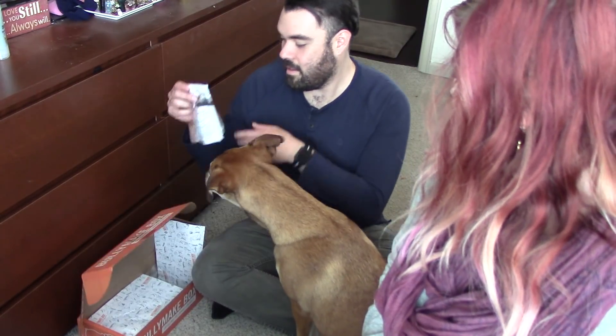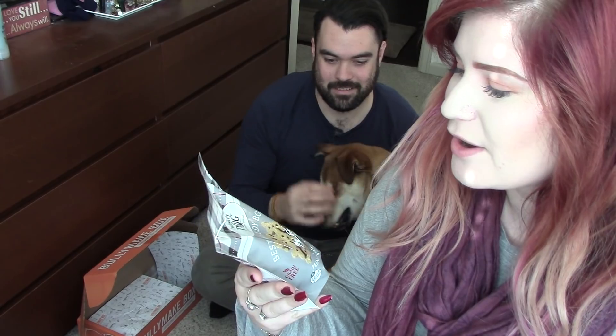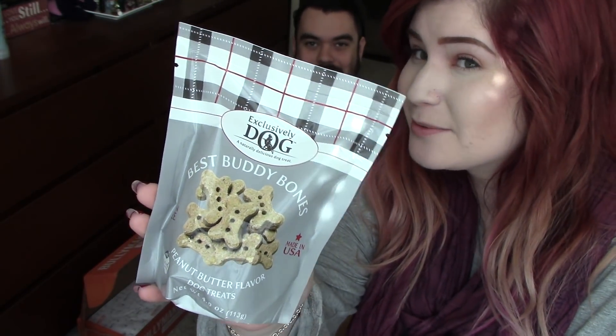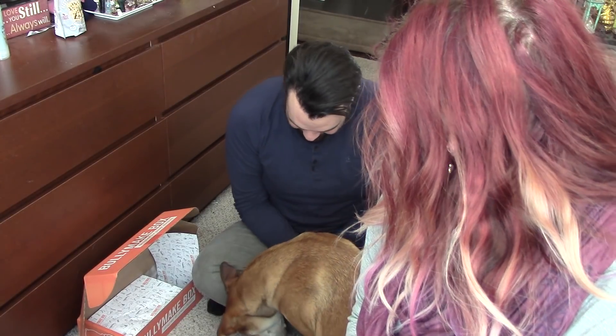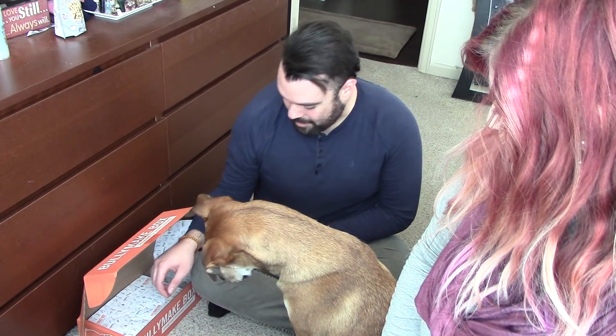The stuff from last month she still loves everything. First up: Best Buddy Bones, peanut butter flavor. She is addicted to peanut butter, so this is going to be perfect. These are exclusively dog and naturally delicious peanut butter flavored dog treats, so I already know she is going to love these. We gave her one — she dropped it for now but will most likely eat it.